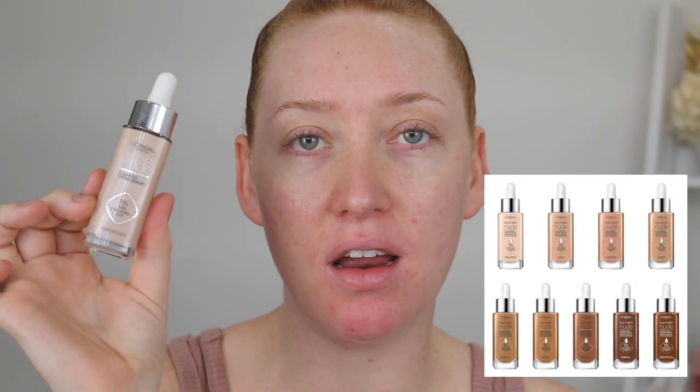The serum comes in nine shades and they've combined them, so I have the lightest one here, which is 0.5 to 2 - very light. In the original True Match I have the shade 0.5N Porcelain, which is the lightest shade. What I like about the original is the range is huge - about 40 shades with different undertones.